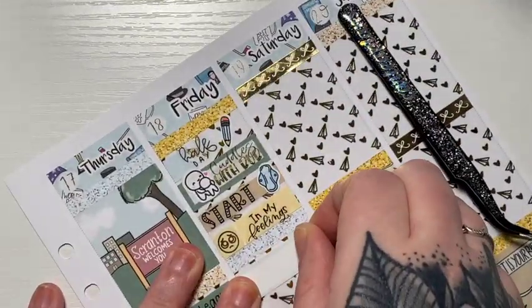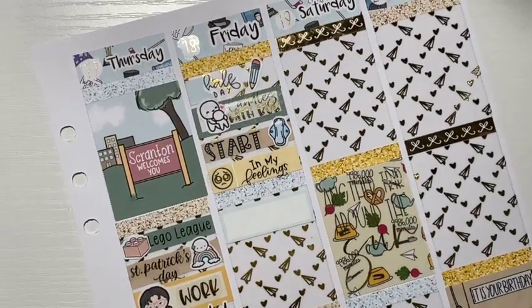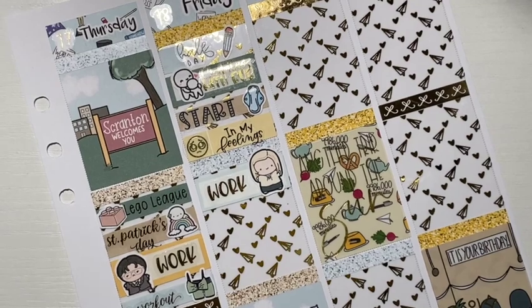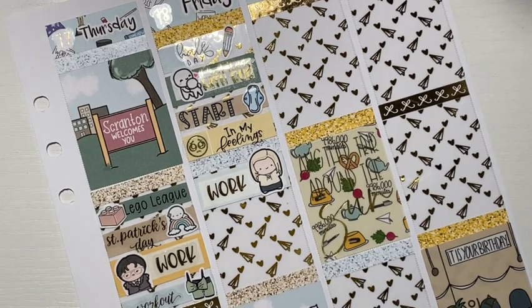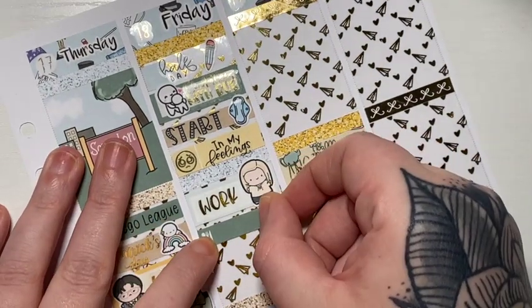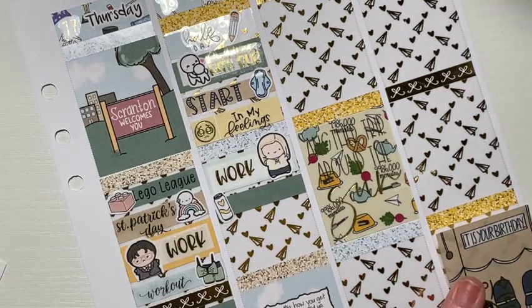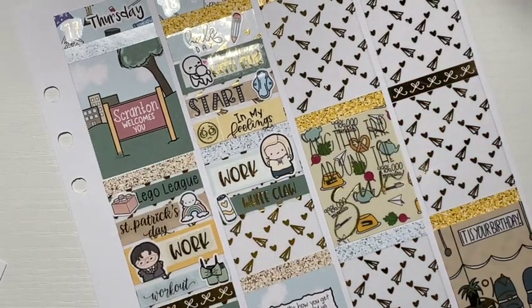Anyway, I marked that I was in my feelings — in a good way, I guess — with a script from SPC and a Planet Hannah face. And then I used a little Angela to mark work this day. And had more White Claw because it was probably really nice out — I marked that the same way as on Thursday.